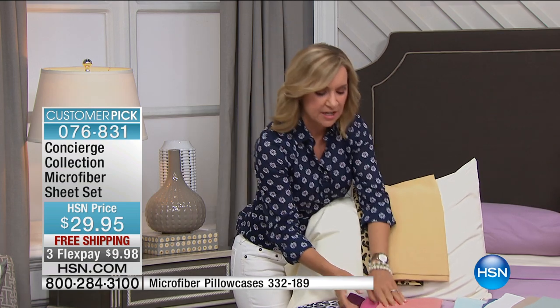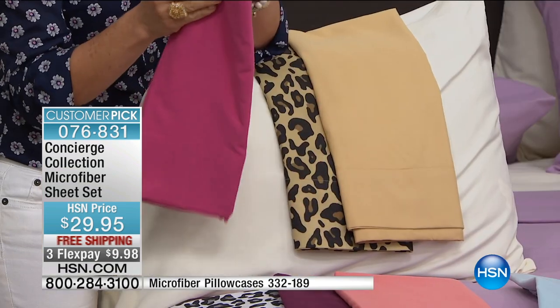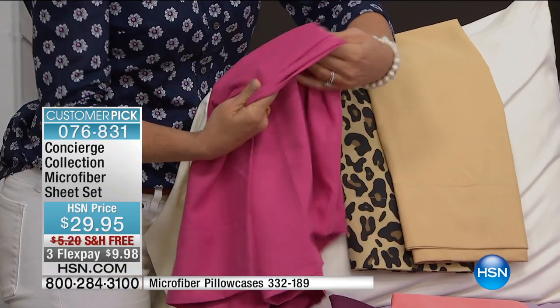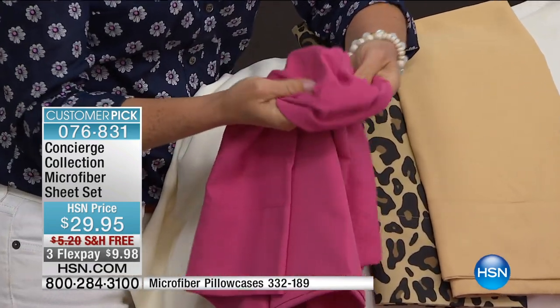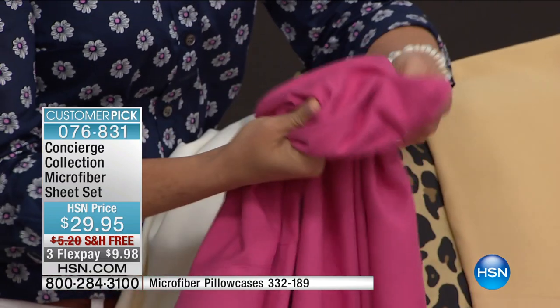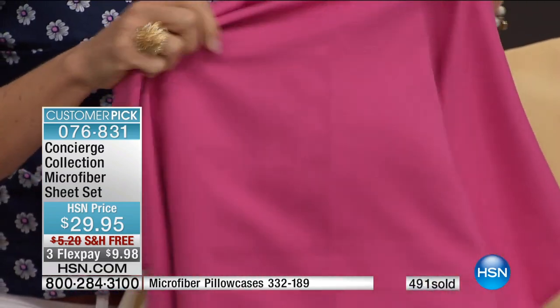Let's talk about microfiber for a second. When it first came out, we talked a lot about all the great features. One thing that you'll notice is the softness — just right out of the package, it has that beautiful tactile brushed feel, like a rose petal between your fingers. It is a brush feel to it. It's super soft and lightweight.